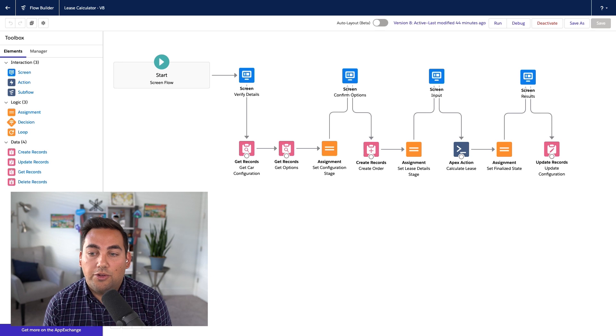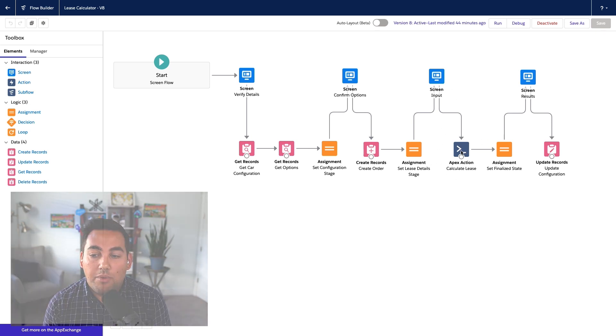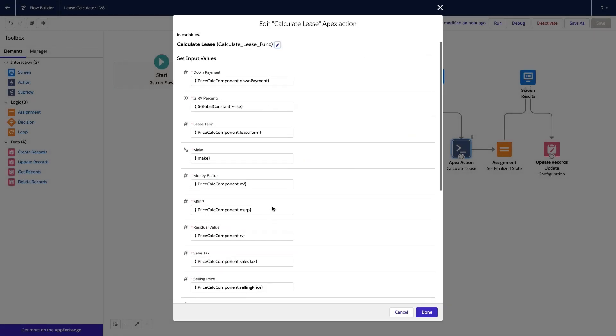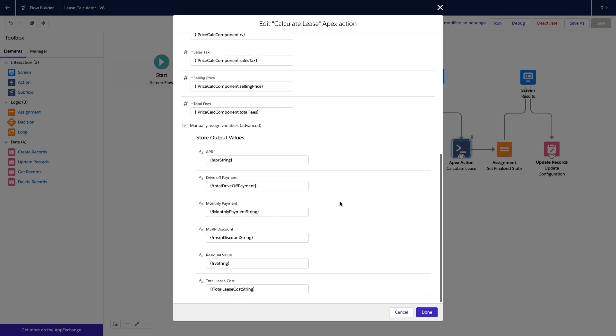Over in the flow builder, we can see all of the steps that our rep just went through to process the lease. After the input screen, you can see an Apex action called Calculate Lease. This is an invocable method that allows you to execute Apex as part of your flow, but what's unique here is that it's also running a function. You can see that we're taking the inputs from our flow and passing them right into Apex, then returning the values needed from the lease calculation.